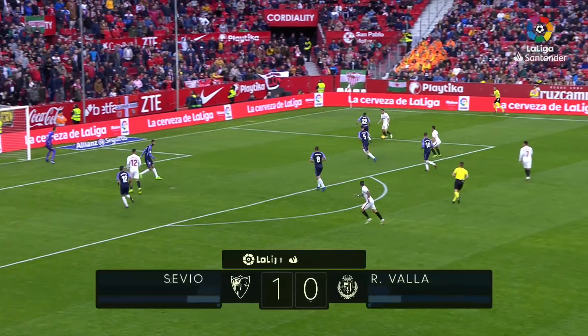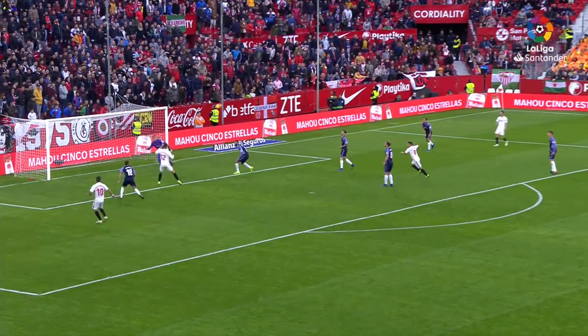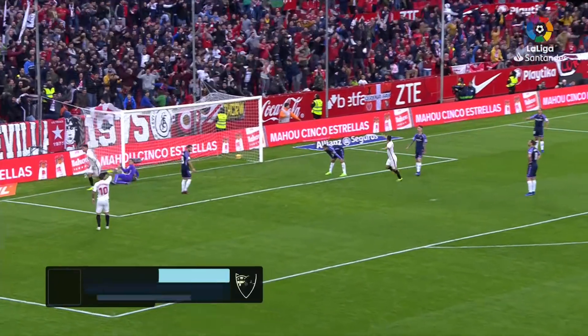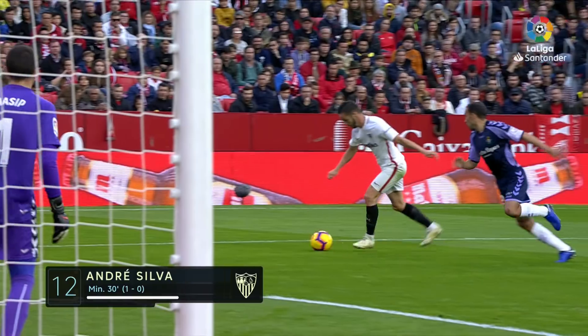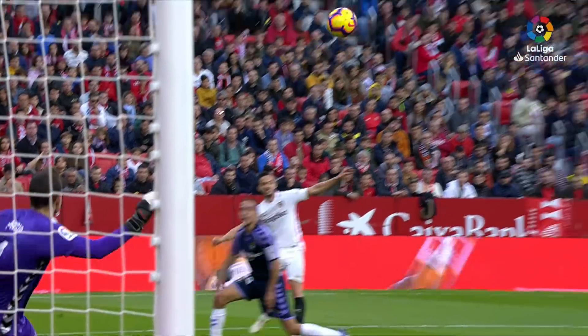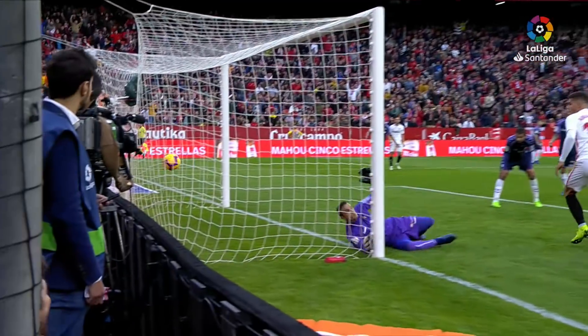A memorable afternoon for Sevilla at the Sanchez Pizjuan — they win 1-0 against Real Valladolid and go top of the league. Here's the goal: Andre Silva, his eighth of the season. Pablo Sarabia's cross to the back post, Silva is unmarked and he doesn't miss from there — the Portuguese striker on loan from Milan.